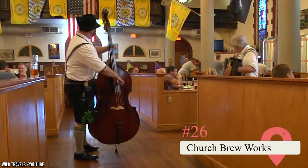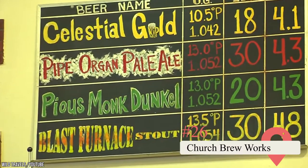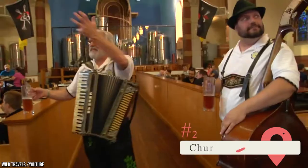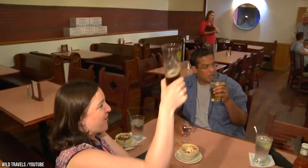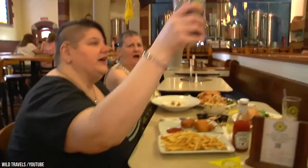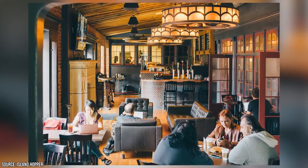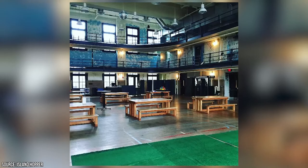Church Brew Works. St. John the Baptist Church was converted into a bar. Vats of beer sit on the former altar, and you can enjoy them while sitting on former pews. It's only one of Pittsburgh's historic buildings that were turned into bars. Others include The Abbey, a former funeral parlor, and The Ace Hotel, a former YMCA.